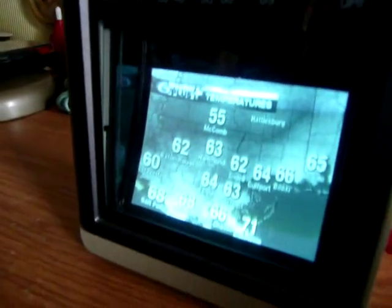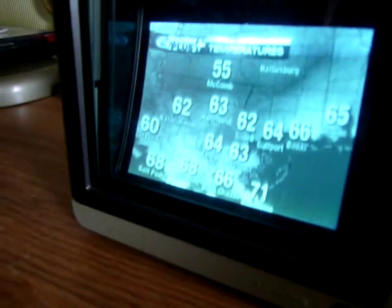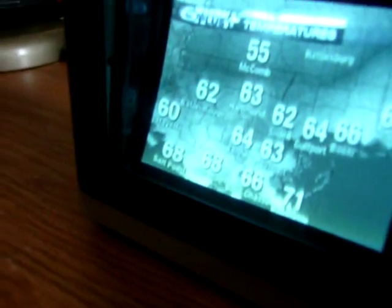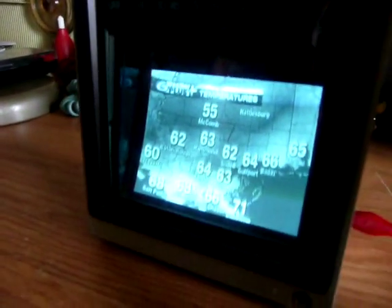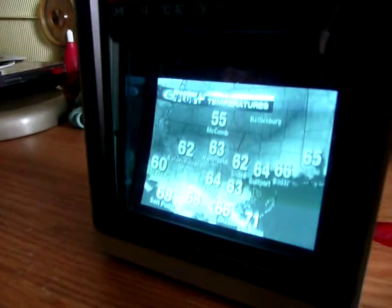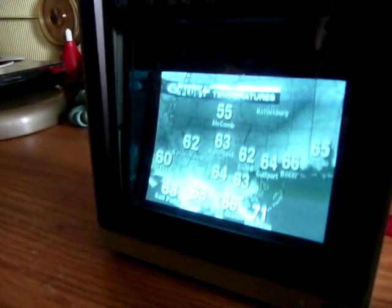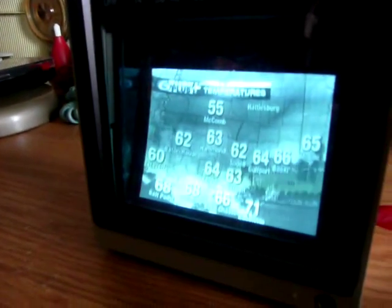The temperatures — look at these numbers across the area: 64 over in Kenner, over in Hammond it is 63 degrees, 66 down in Bell Chase, Holmes at 68 degrees, our friends in Baton Rouge at 62, Macomb at 55 degrees. On the Mississippi Gulf Coast, Gulfport you're at 64 this morning, and Biloxi you're at 66 degrees.